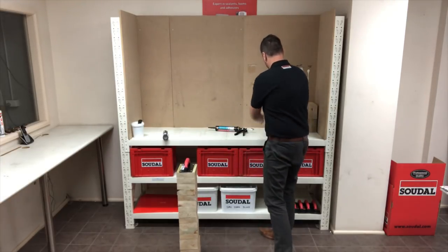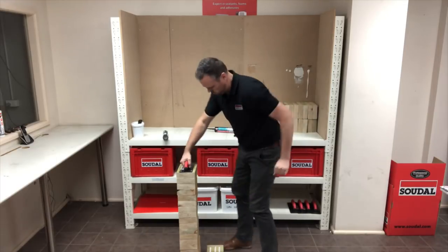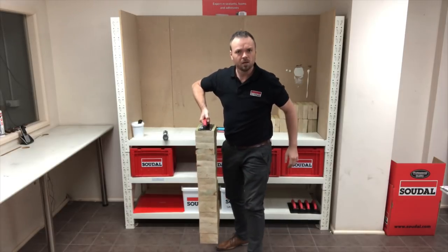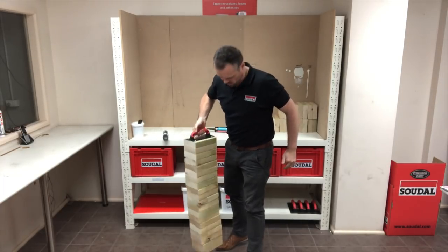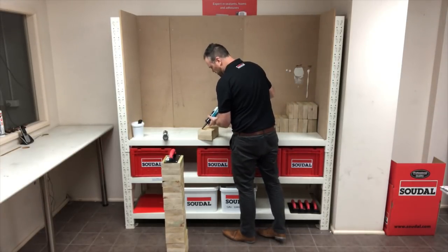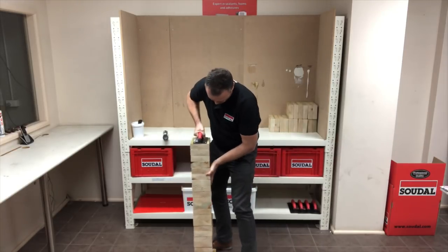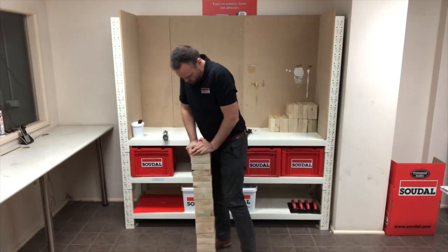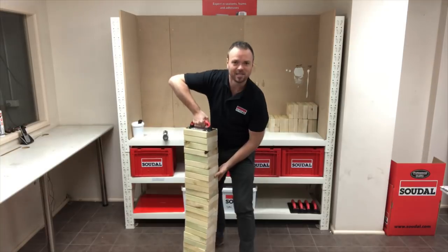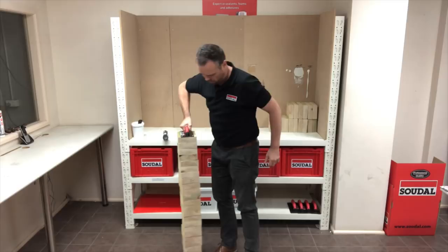Let's go further. 20 pieces. Just keeps going. 22 pieces. Now I'm struggling to lift it up. Instantly grabbing with Mega Grab.